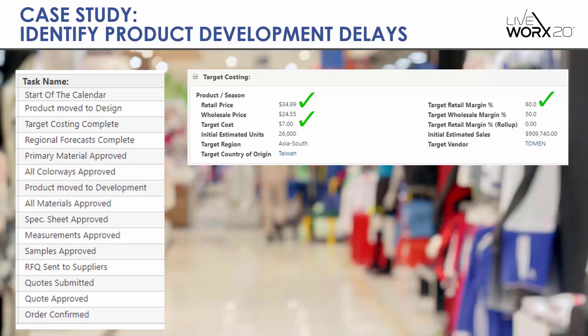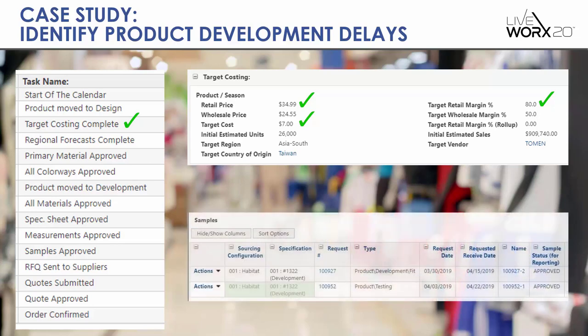The great news is that all the information you need to execute this logic exists in your current systems. For each task, there's data in FlexPLM or other systems that can serve as a proxy for telling you that task is completed. For example, if one of your tasks is having your target costing complete, you look at what components indicate that — retail price needs to be there, target cost needs to be there, and target retail margin percentage. If those three things are non-zero, then target costing is complete as a task. Same with samples — if you have a task requiring samples to be approved, there needs to be an approved fit sample and an approved testing sample, and if both are approved, your samples are approved.